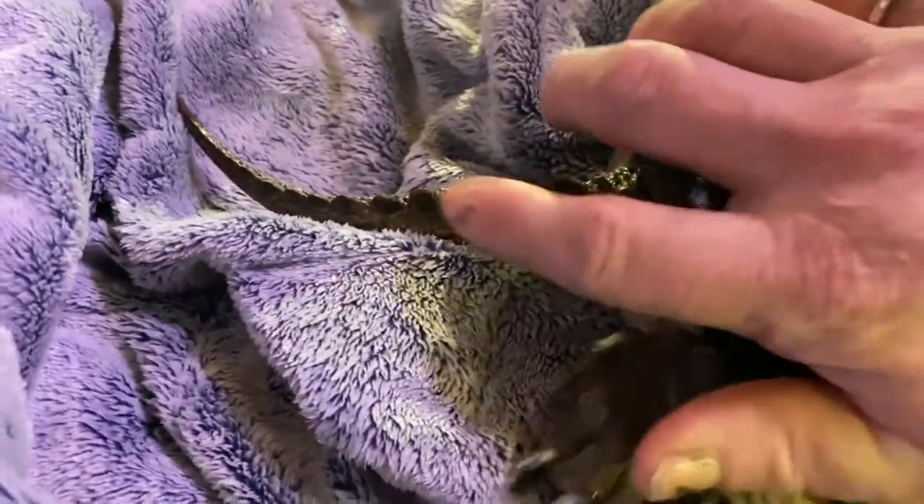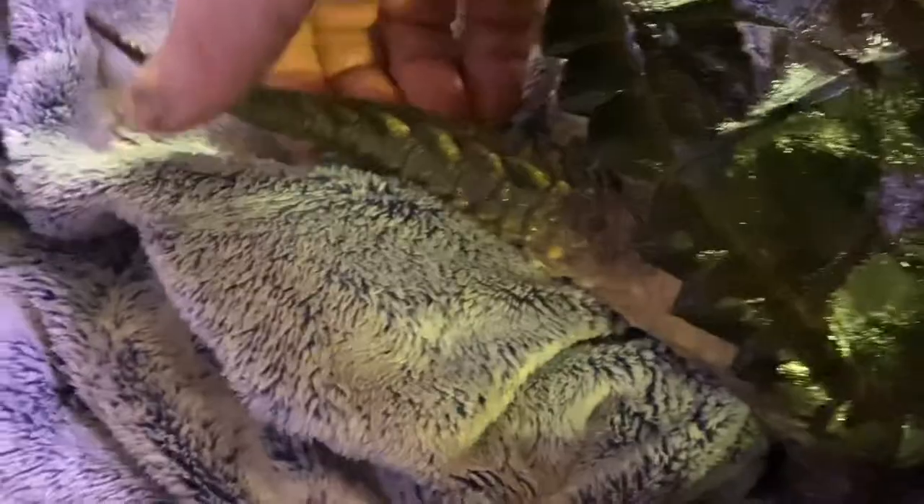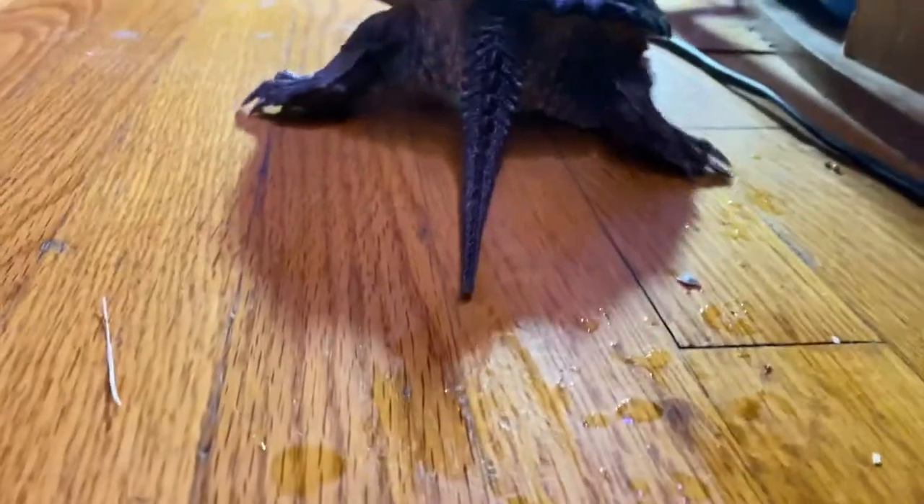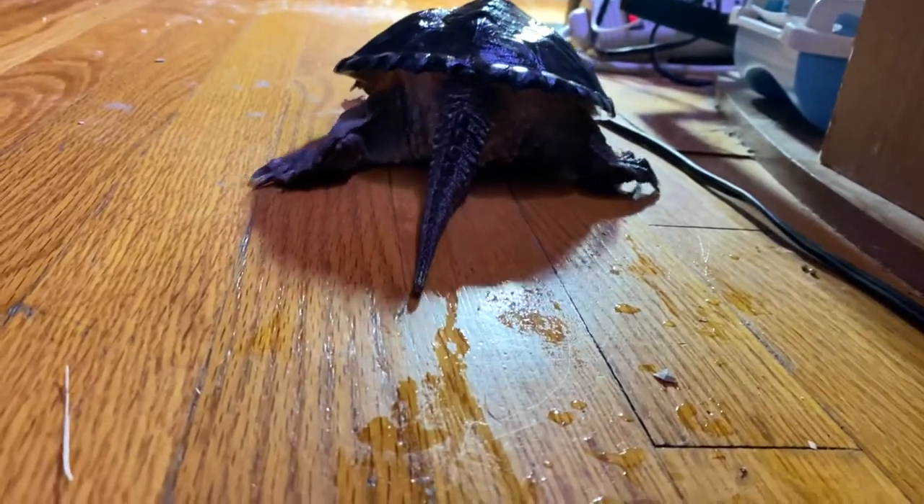Well, a couple things — I love everything about them. But their tails have these scutes like an actual alligator. He's a common snapping turtle, of course, the opposite of an alligator snapping turtle. And if you see his long tail — little cute butt. Snappy turtle rear.